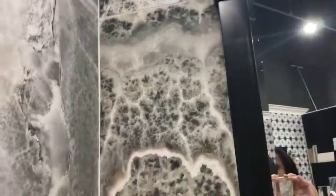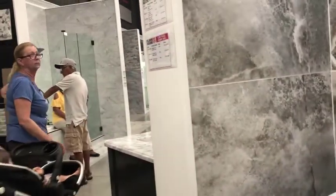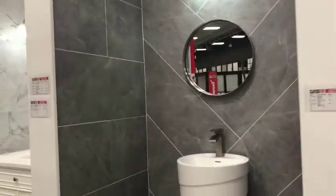The texture is different. You know, I've always wanted to redo our whole home. Oh, that's nice. The shower is very nice. Look at this. Oh my goodness, they have a nice stuff here.